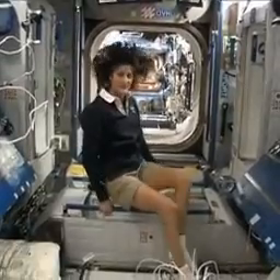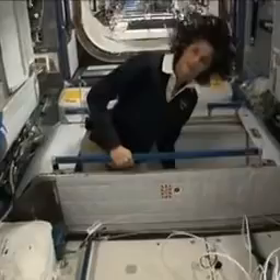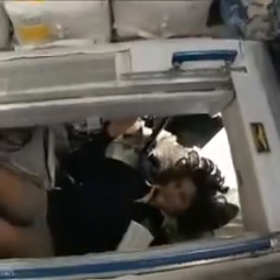You just sit in your sleeping bag. So here's one sleep station right here. I'm going in right now. You can follow me if you want. So I'm inside. It's sort of like a little phone booth, but it's pretty comfy. I've got a sleeping bag right here that we sleep in, so we don't fly all over the place.